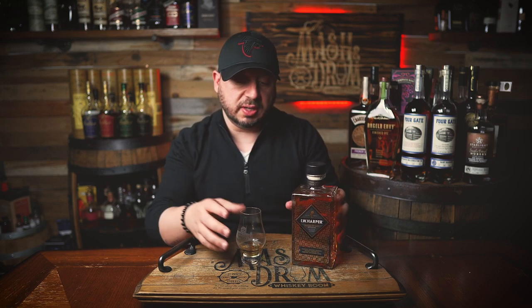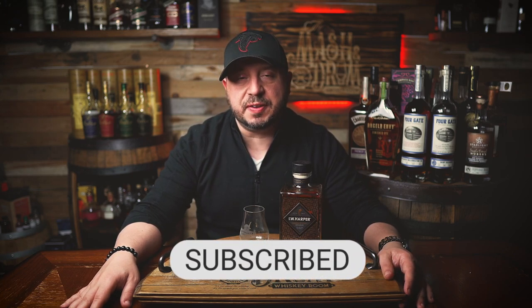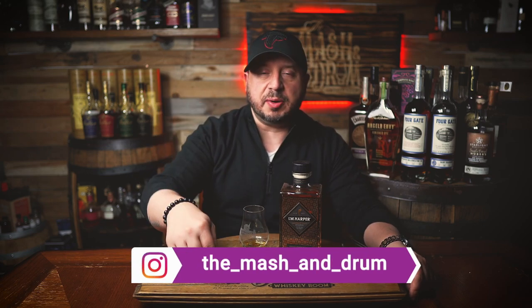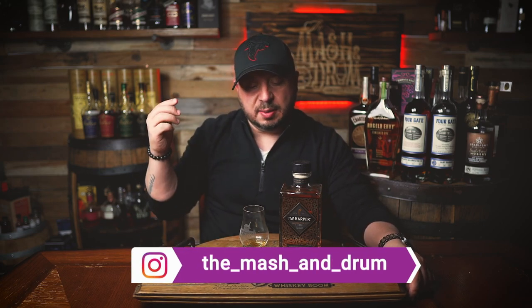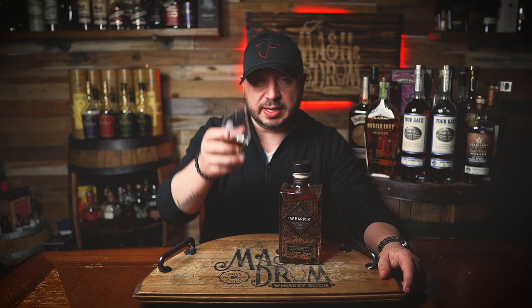Pretty bottle — I do like the art deco theme they've stayed with historically. But for 50 bucks, I just feel like there are better or more interesting finished whiskeys available on the shelf than this I.W. Harper. Hope you enjoyed this review on the Masked Drum for What's on the Shelf Wednesday. If you did, hit that subscribe button below. Find me on Instagram and Twitter. Let me know in the comments if you've had this one, if you've seen it yet, what you think of it. And as I always say, it's not about the whiskey — it's the people you share it with. Cheers, see you next time.